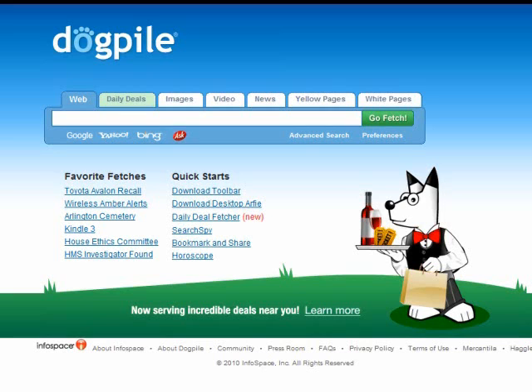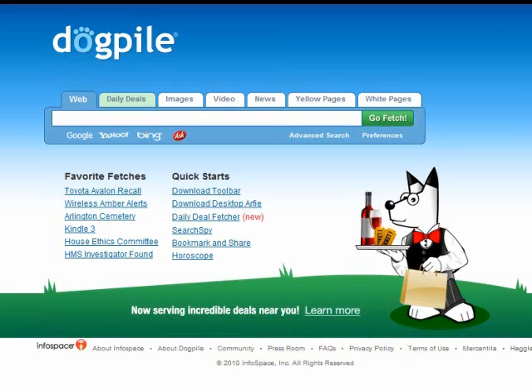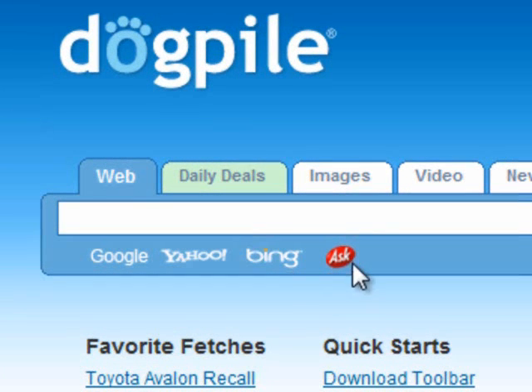What you see on the screen is the homepage of Dogpile. You get there by going to dogpile.com. Dogpile is a meta search engine, which means it is a search engine that searches other search engines. As you see here right underneath their search bar, they search Google, Yahoo, Bing, and Ask — the top four search engines on the market today.